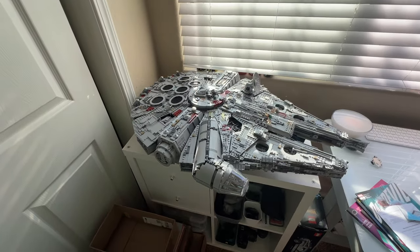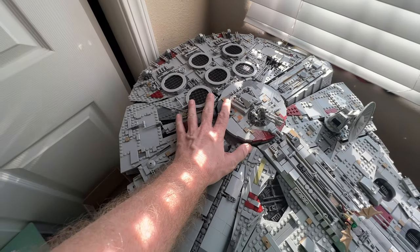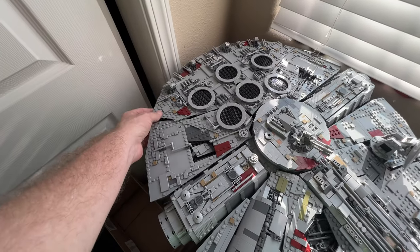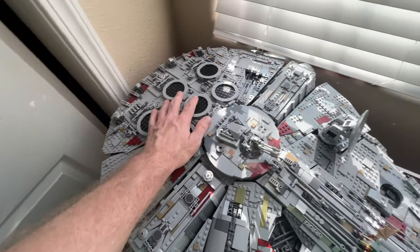It's the one that's 7,500 pieces. It took me quite a few weeks to build — there's my hand as a scale. All these panels lift off and you can see inside the Falcon, but I don't want to take it apart just yet.